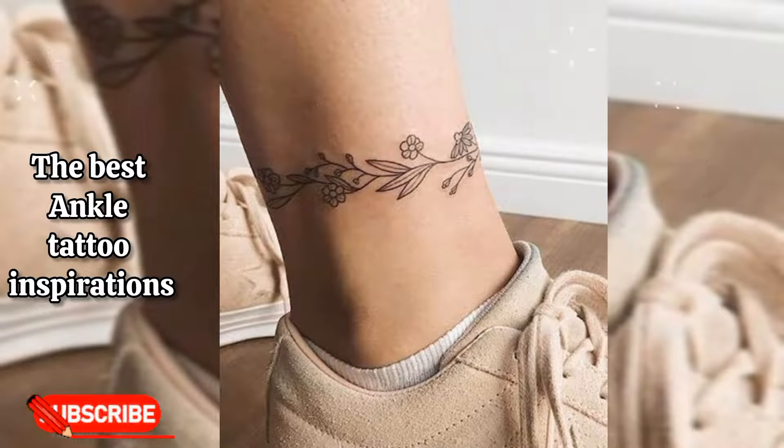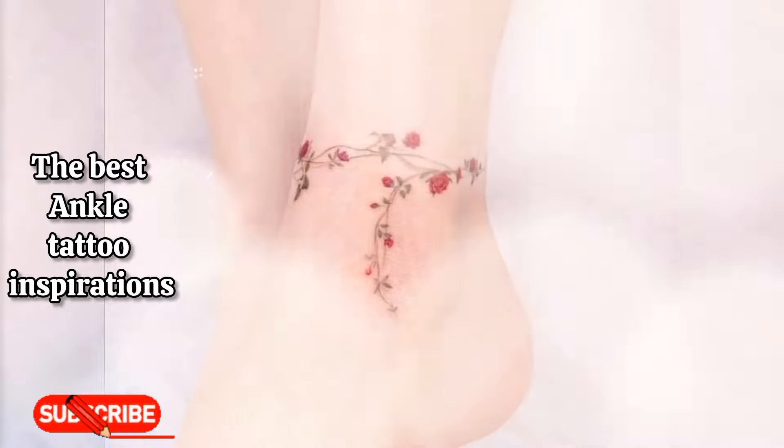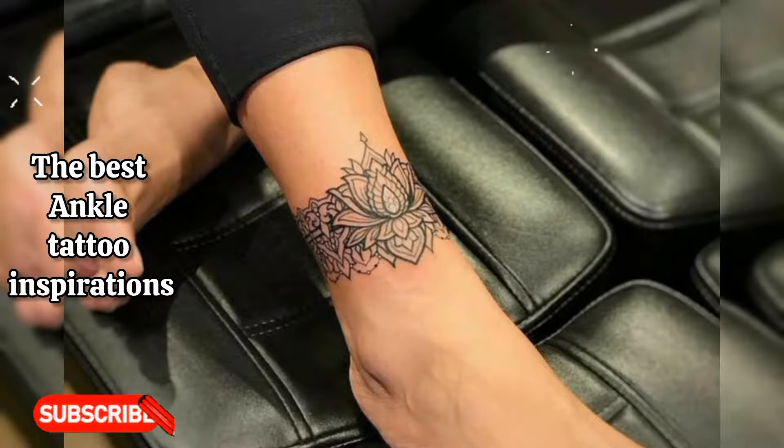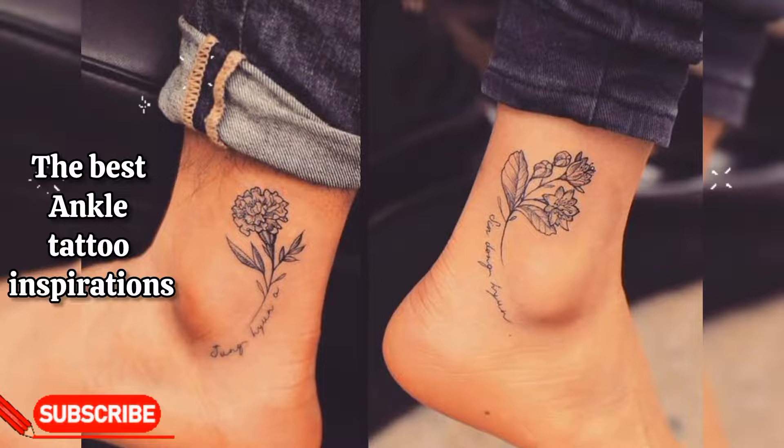I hope you love these ankle tattoo design ideas. I've done several videos related to ankle tattoo ideas — you can watch those videos too, and I will add the links in the description box below. My next video is about 16 types of bras every woman should know, so stay tuned with the channel.